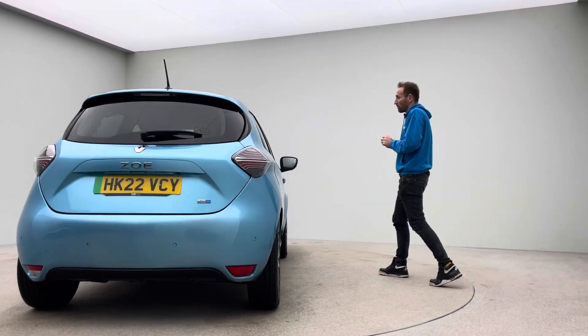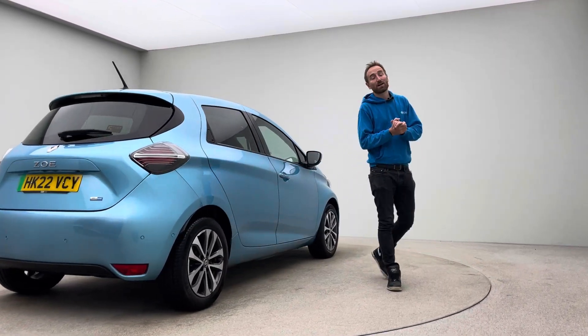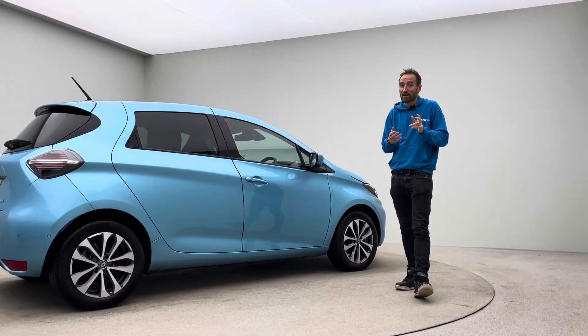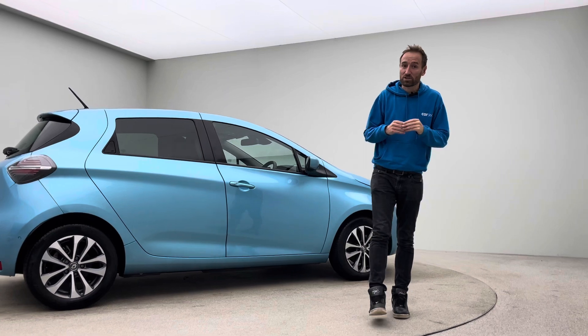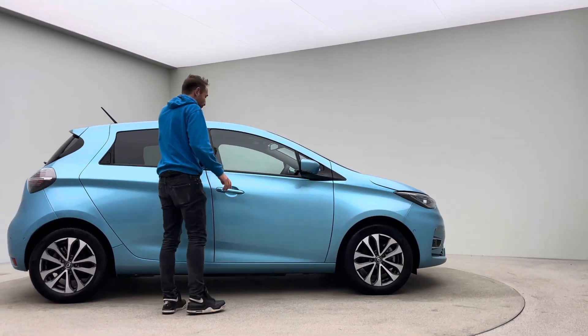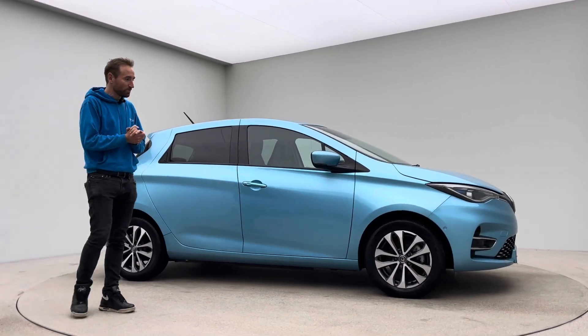So how do we operate? Well, we are an online business, and what that means is the first time you will see this car in the flesh is either when you come here to collect it from our collection centre in Cannock in the West Midlands, or we deliver it to your drive. What that means is we have to get our preparation standard right so that we exceed your expectations in terms of condition.